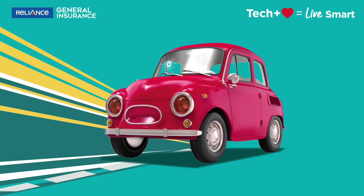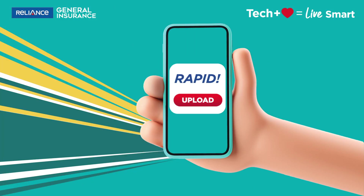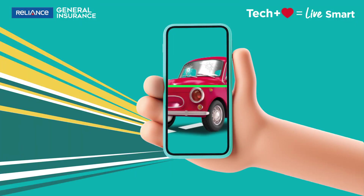Got your windshield damaged? Simply choose the Rapid option on your Reliance Selfie app and upload images of the damages occurred. Rapid's AI-powered feature self-analyses and identifies your damages and automates your claim without any human intervention.